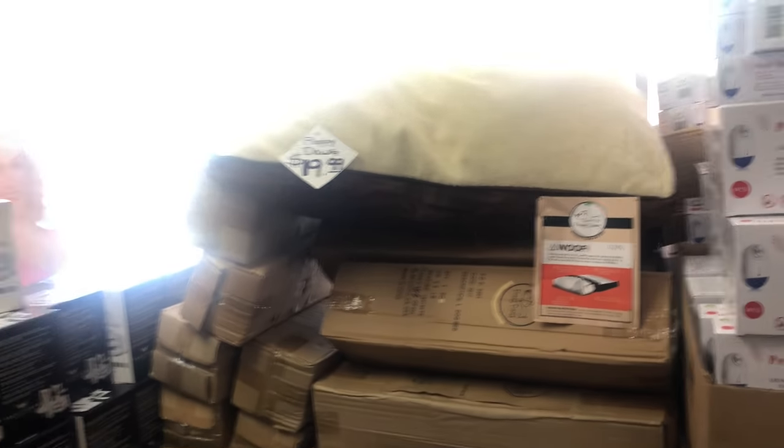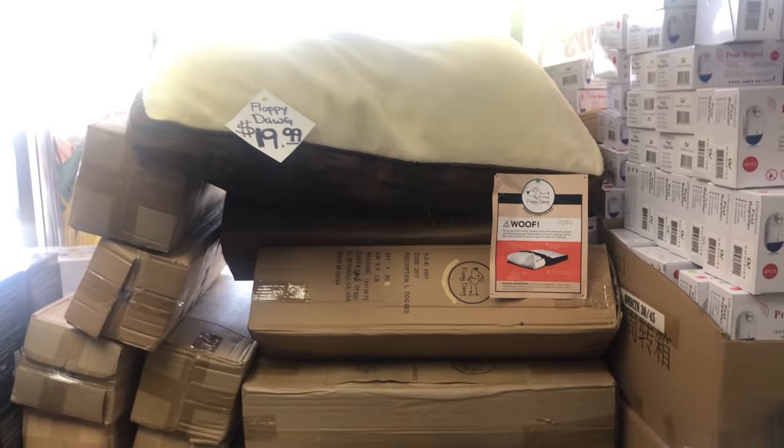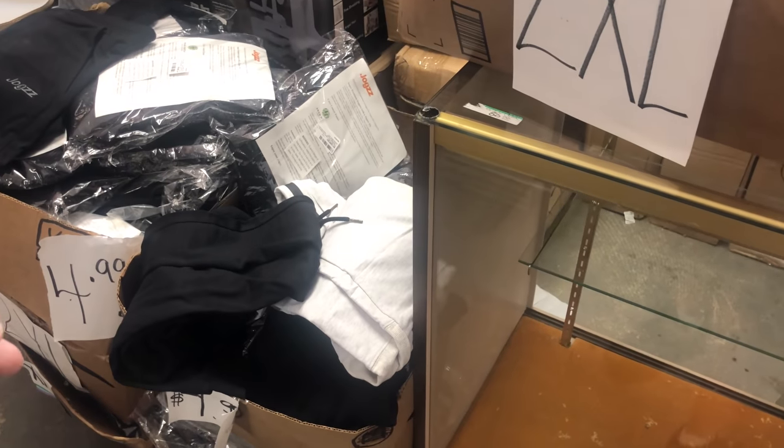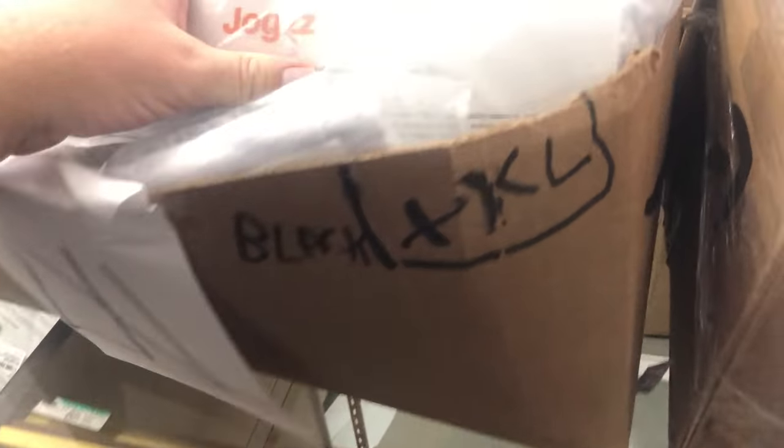These dog beds are 20 bucks — they're brand new and they're like $68 on eBay. These pants — remember we had these on the pallet deal? We had probably a few hundred pairs and we're down to like four or five boxes at five bucks a piece.